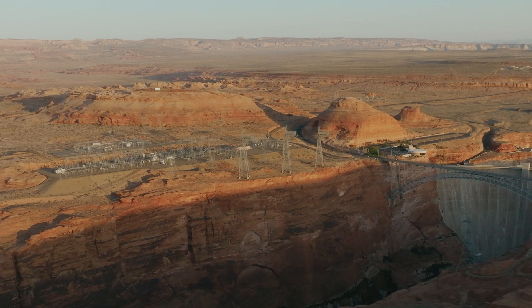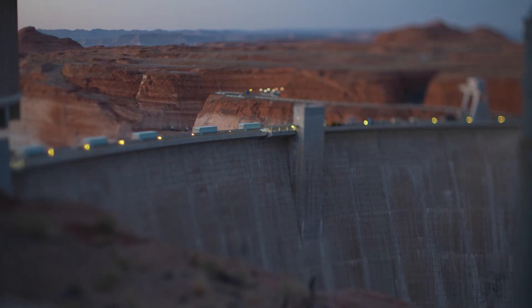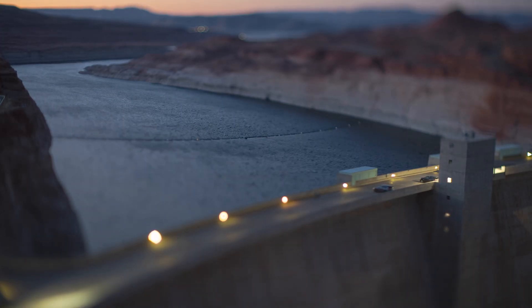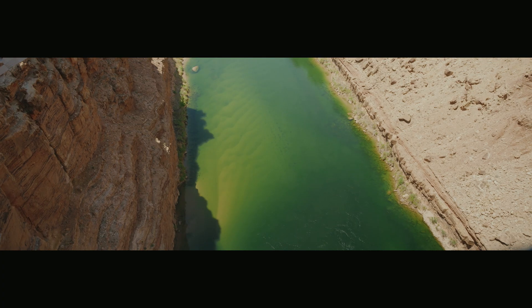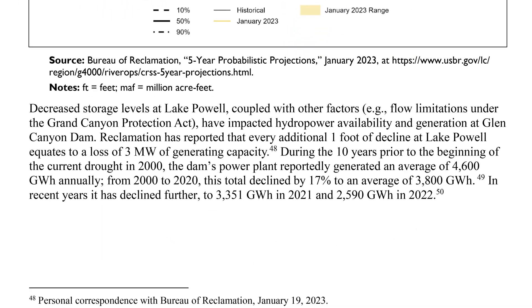For more than 60 years, the dam has been delivering power to over 400,000 households. But climate change and increased water usage are jeopardizing the dam's ability to produce hydroelectric power. The Colorado River's average flows have fallen roughly 20% since the year 2000, and power generation at Glen Canyon Dam and Hoover Dam has fallen with it. From 1990 to 2000, Glen Canyon Dam produced 4,600 gigawatt hours of electricity on average each year. From 2000 to 2020, that average dropped to 3,800 gigawatt hours — a 17% decrease, according to a 2023 Congressional Research Service report.